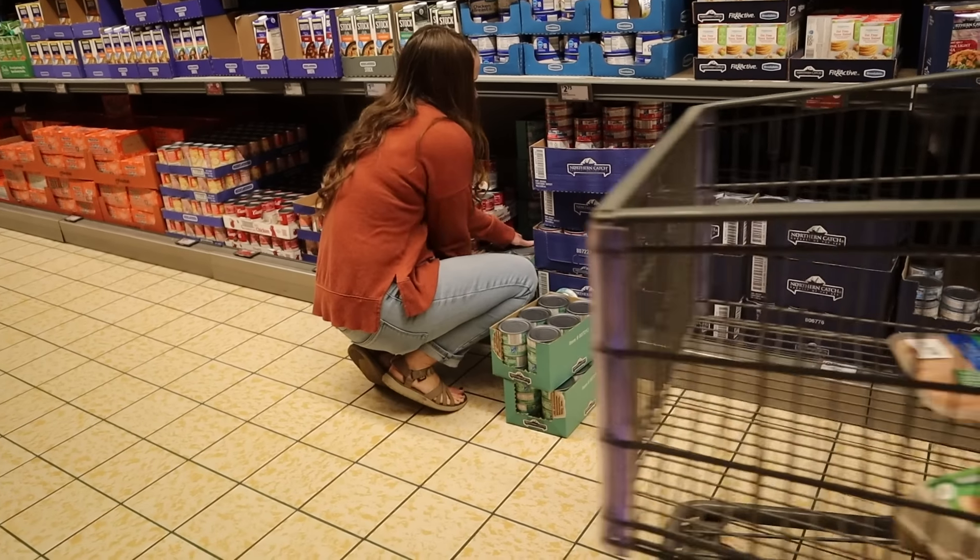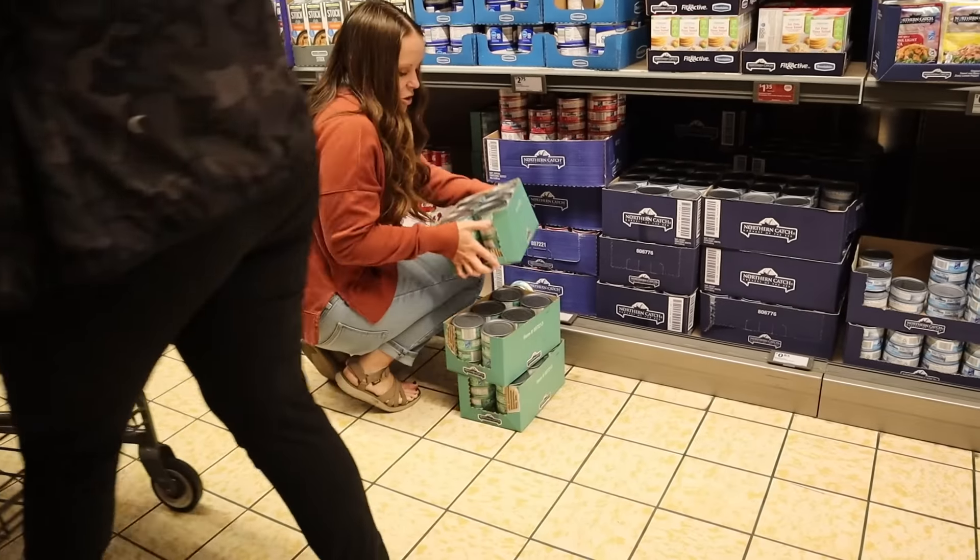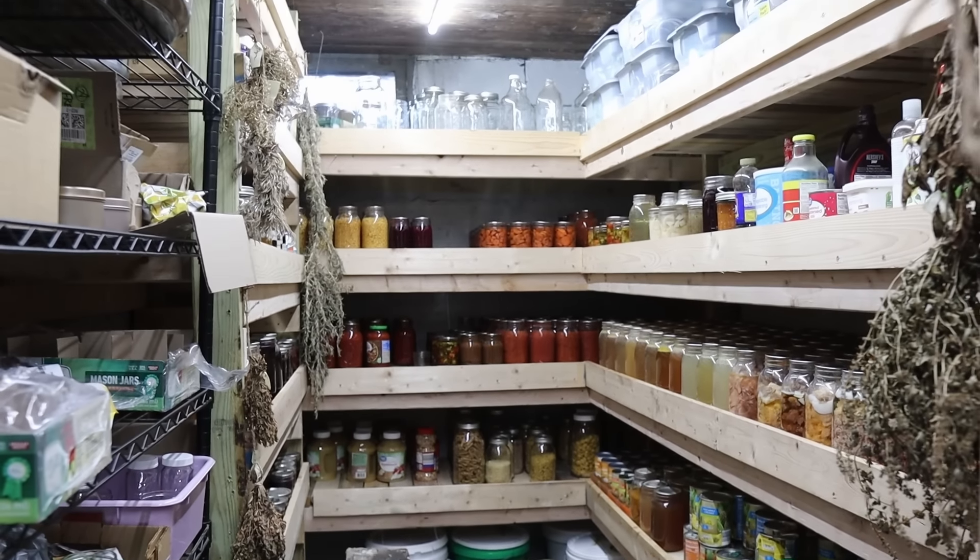I wanted to go ahead and do an Azure Standard haul again before we get into December, Christmas, and winter. It's a perfect time of year to stock up and have your staple items ready to go in your pantry. I don't enjoy going to stores when it's super busy and crowded, but if I can get those basic items that we always have in the pantry restocked and ready to go, it makes life so much easier.